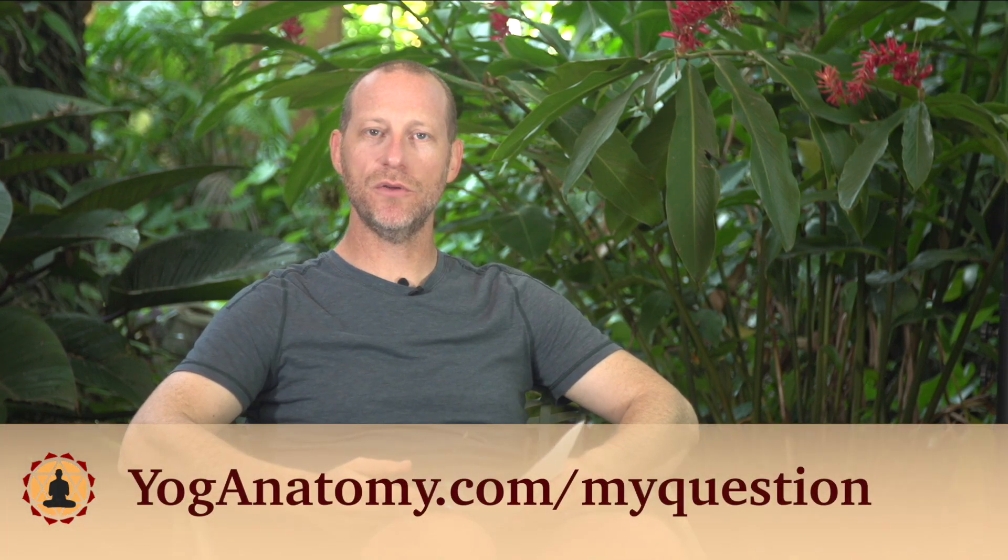Hey everybody, welcome to another question of the month. As you know, every month I answer a question on video that gets submitted through my website. And if you want to submit your own question, you can do that by going to yogaanatomy.com/myquestion. So this month's question of the month comes from David.